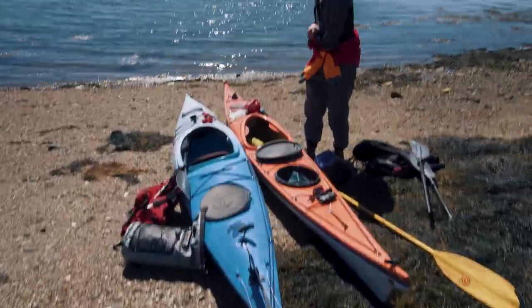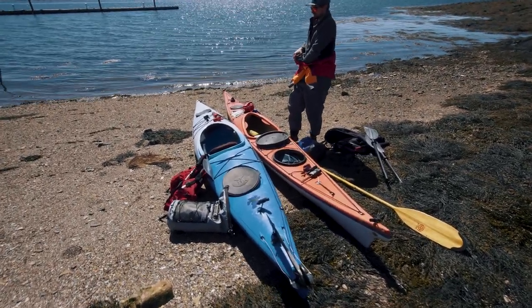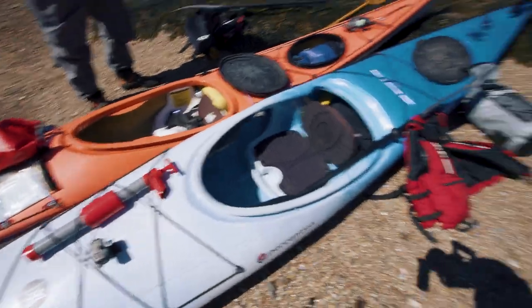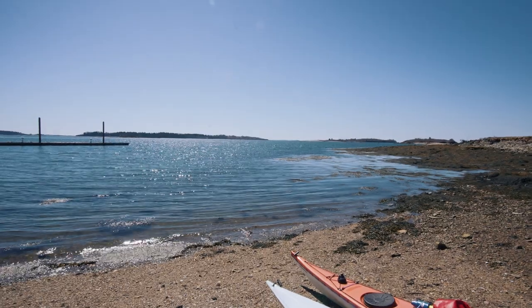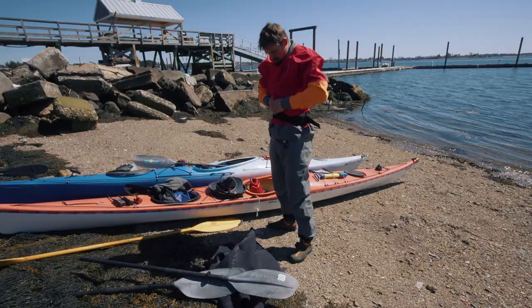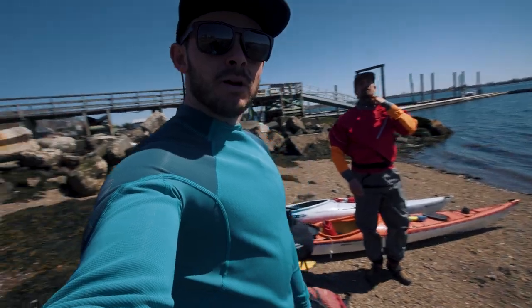We've pretty much consolidated all the gear down to what we're gonna be bringing on the boats, and we've got everything down here at our launch point. Now we're just packing all our gear. Shouldn't be too crazy, just a day trip. We got some wind coming in onshore, blowing against our face on the way out, which is nice because we'll have a tailwind on the way back in. Logan's going with the dry suit option for attire, and I'm going the wetsuit route. Skirt up, baby.